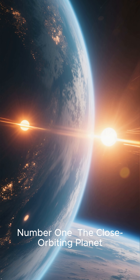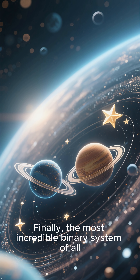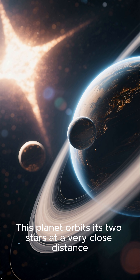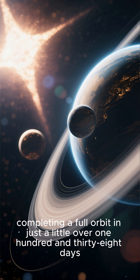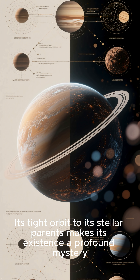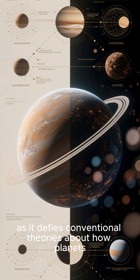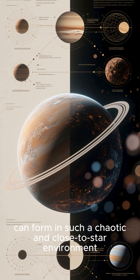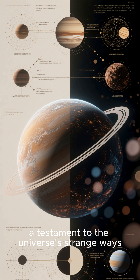Number one: the close-orbiting planet. Finally, the most incredible binary system of all. This planet orbits its two stars at a very close distance, completing a full orbit in just a little over 138 days. Its tight orbit to its stellar parents makes its existence a profound mystery, as it defies conventional theories about how planets can form in such a chaotic and close-to-star environment — a testament to the universe's strange ways.